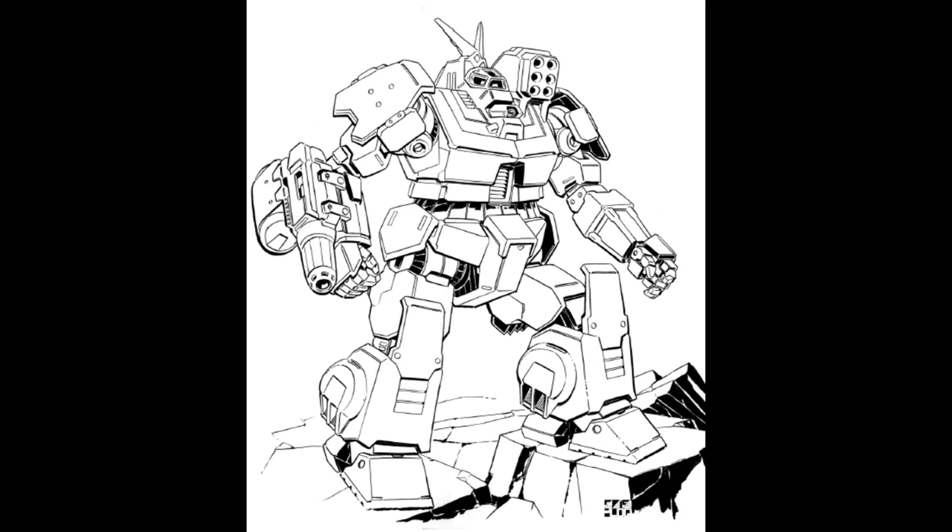The WVR-3R entered production in 2490, built in response to the Terran Hegemony creating new versions of the mechs the Wolverine was based on. It traded in three tons of armor and a ton of autocannon ammo for a shoulder-mounted six-pack SRM launcher with one ton of reloads — a loadout which would remain essentially unchanged for the later, modernized 6R.